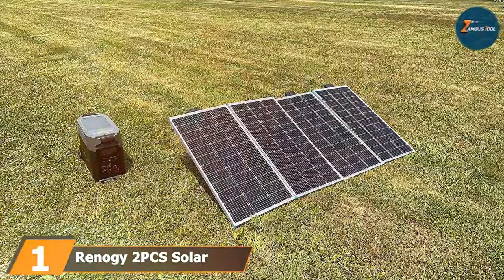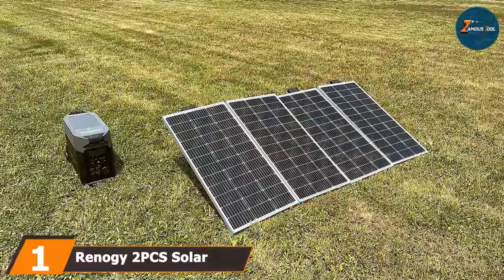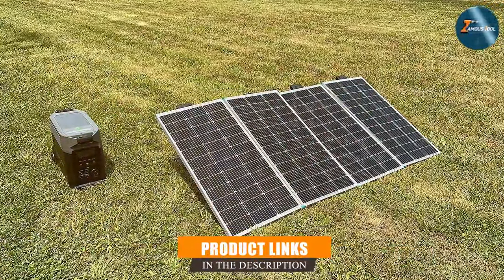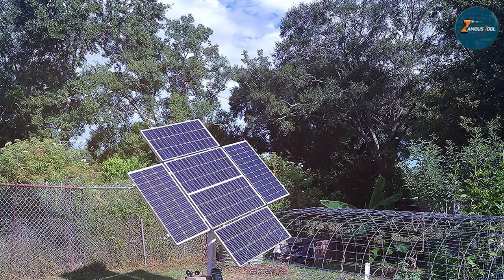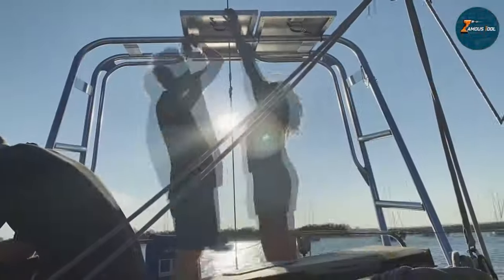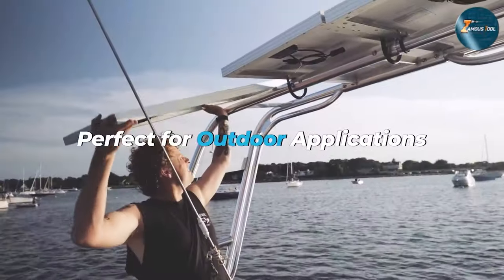At the first position of our list, we have the Renault G2 PCA Solar Panels 100W 12V. As an avid RV and marine enthusiast, I have had the pleasure of testing out the Renault G2 PCA Solar Panels, and let me tell you, they are a game-changer for any mobile adventure. Each 100W panel is meticulously designed to harness solar energy efficiently, ensuring a reliable power source wherever your journey takes you.